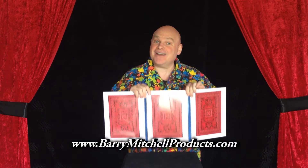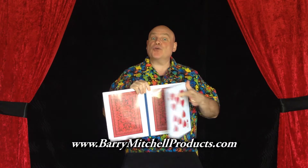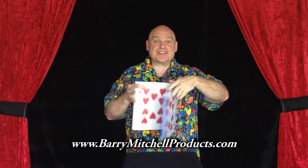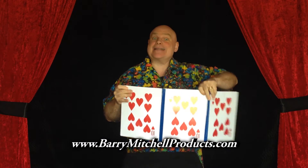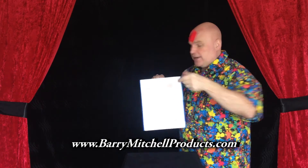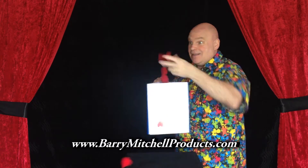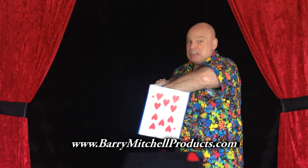Every magic show needs a card trick, but this is a really big card trick with really big cards. A ten of hearts, a twenty of hearts, a thirty of hearts — yep, that's a lot of hearts. There's one, and two, and three, and four. Well, you get the idea — it's a lot of hearts and that's a big card trick.